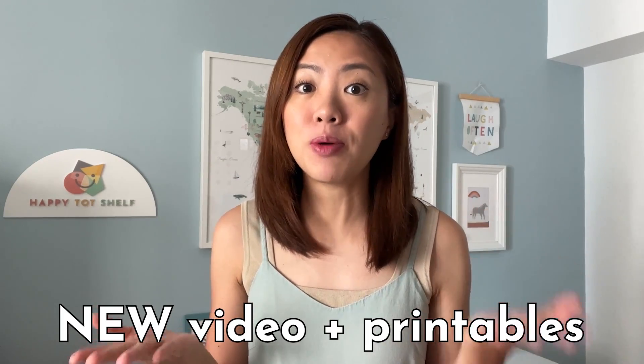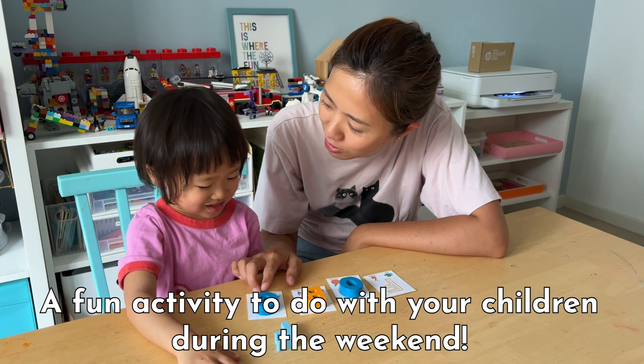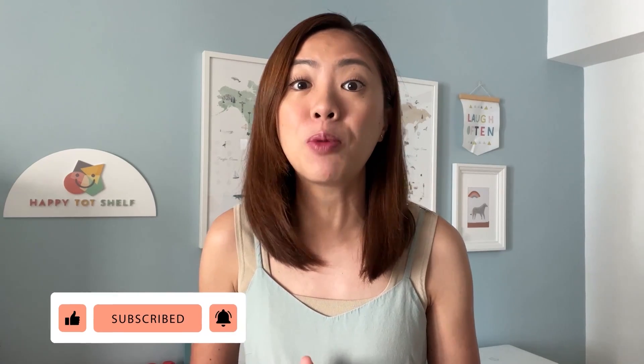Hi everyone, my name is Finn and welcome to another Fun Home Learning Friday. In this video series, I am sharing a new video and a new set of printables every Friday so that you can look forward to a fun home learning activity to do with your children during the weekend. Be sure to subscribe to my channel so that you will not miss any of my Fun Home Learning Friday videos and printables.